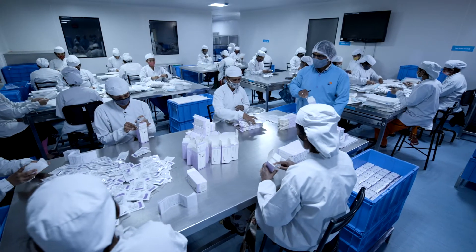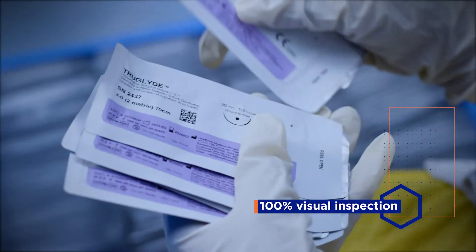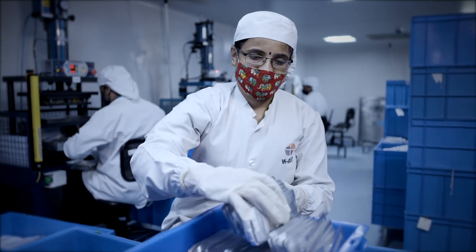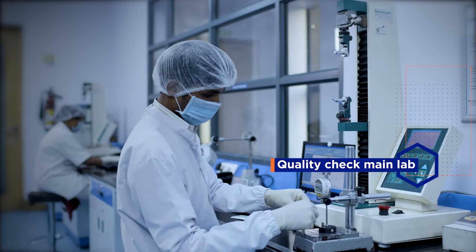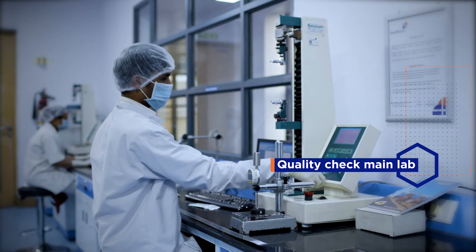A 100% visual inspection of every single pack ensures the best needle-suture combination with maximum quality and strength for length, diameter, detachment, and tensile strength before final dispatch.